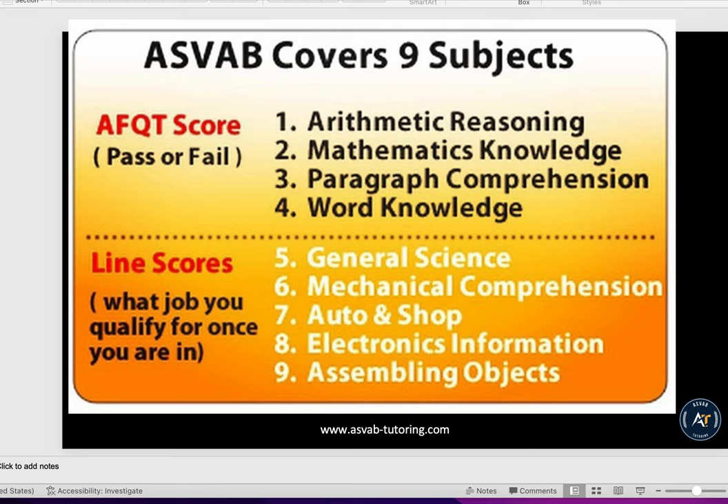But if you want to get a specific job like cybersecurity or aviation, then you need to go over general science, mechanical comprehension, and other areas. For the AFQT, you need arithmetic reasoning, mathematical knowledge, paragraph comprehension, and word knowledge.